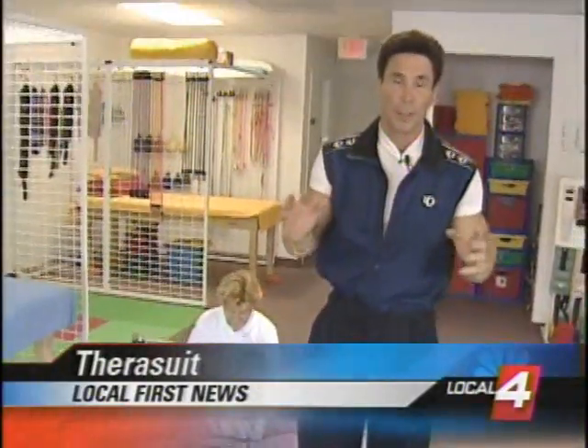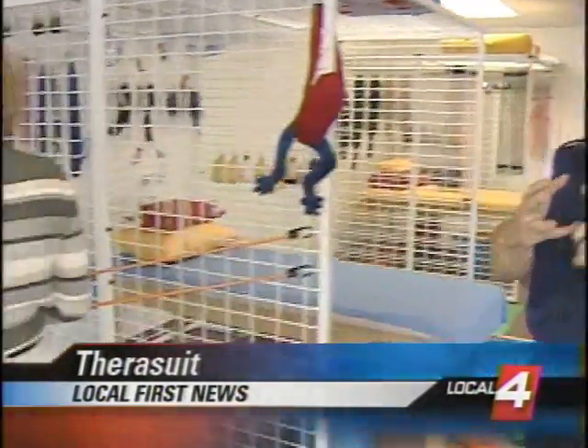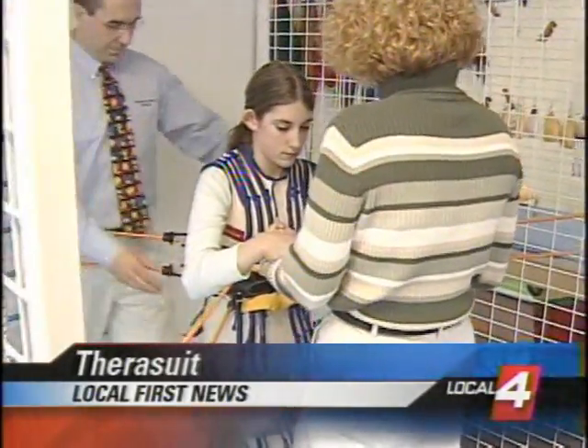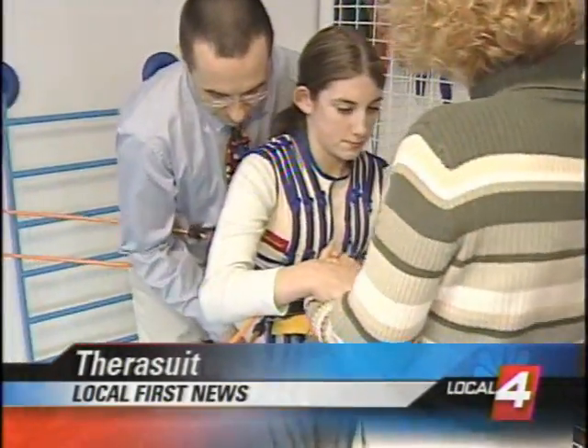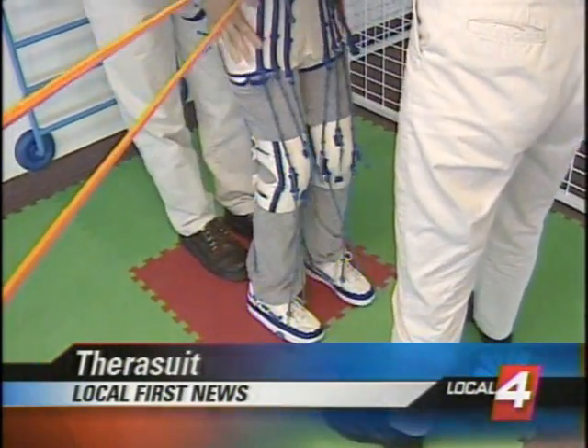It's called Therasuit, and Therasuit can help people who have strokes, spinal cord injuries, as well as cerebral palsy. But what is Therasuit? How did it get started, and how can we find it available today?